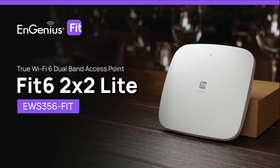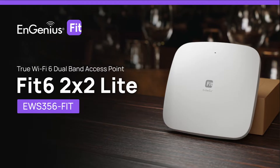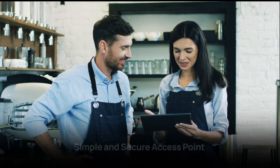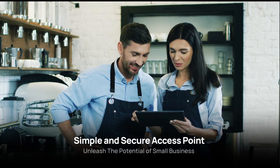Introducing the Engenius EWS 356 Fit, a True Wi-Fi 6 Dual Band Access Point. Designed to boost performance, simplicity, and security, it's perfect for small businesses.